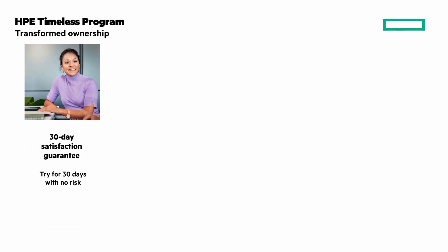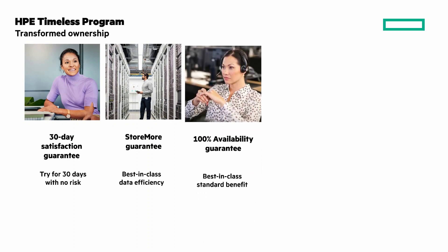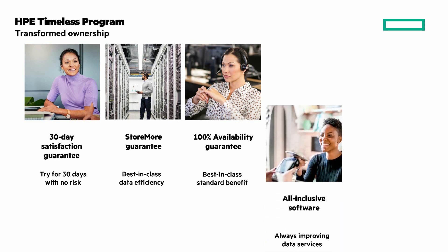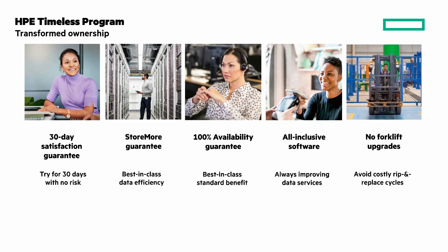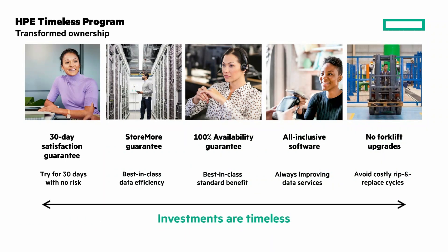It starts with a 30-day no-risk satisfaction guarantee. Our Store More Guarantee offers best-in-class data efficiency, meaning you save money on capacity. 100% availability guaranteed — a best-in-class standard benefit. All-inclusive software, always improving on data services. And no forklift upgrades, avoiding costly rip-and-replace cycles. With this program, it ensures your storage investments are timeless.